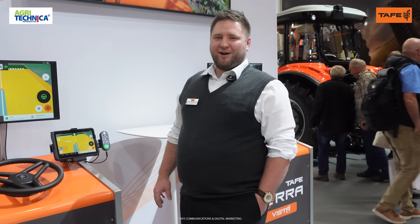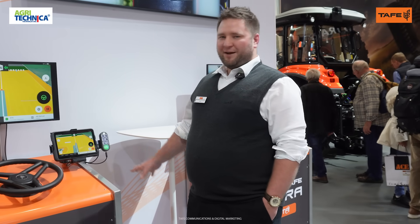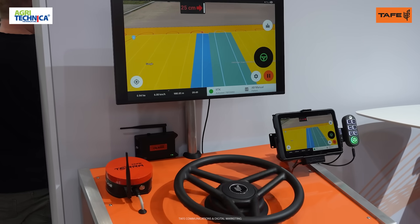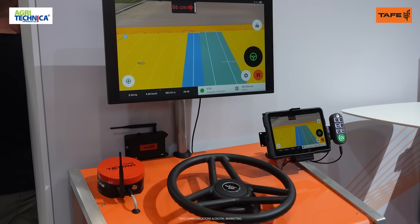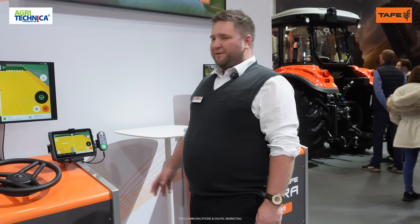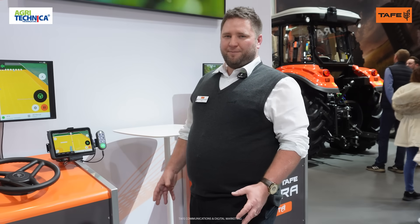Hello and welcome to the Terra stand here at Agritechnica at the TAFE booth in Hall 7. The Terra product is an ecosystem that combines multiple mature technologies in one product, delivering smart farming solutions to the customer. The system is made up of three core components.